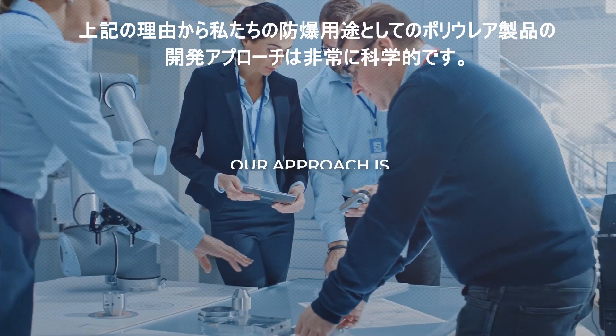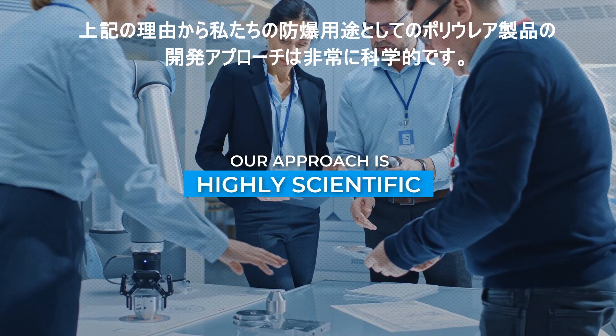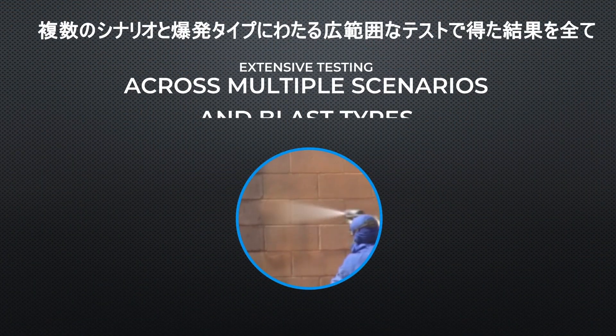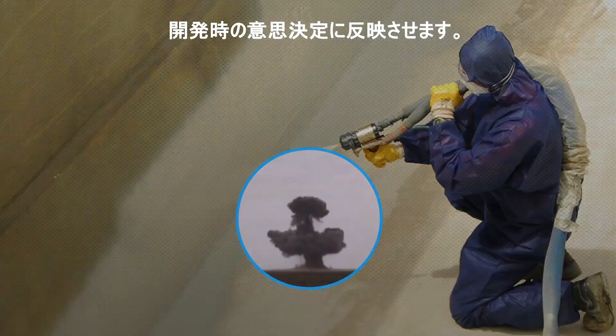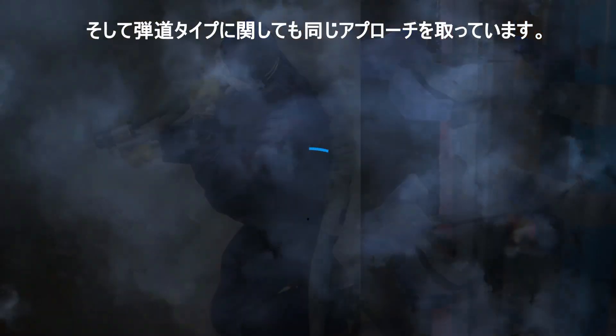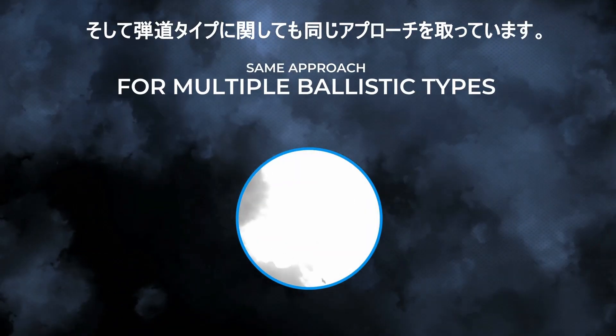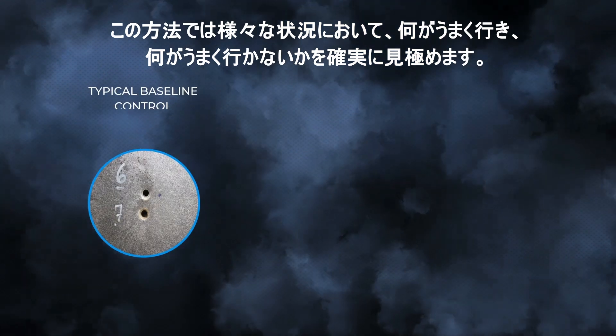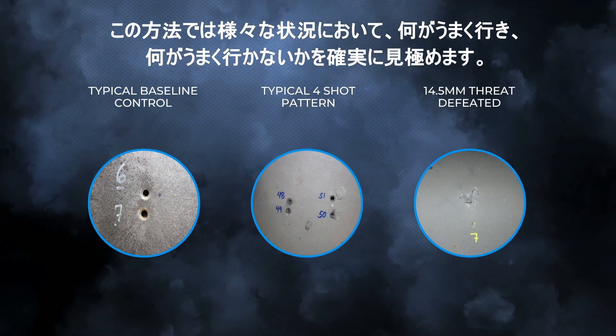For these reasons, our approach to mitigation development is highly scientific, with extensive testing across multiple scenarios and blast types governing every design and engineering decision we make. And we apply this same approach for multiple ballistic types, which is crucial. It's how we're able to know what won't work, and what will, in different situations.